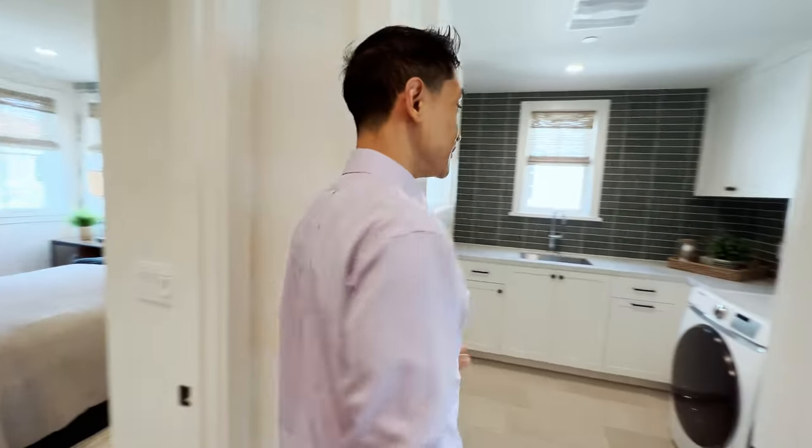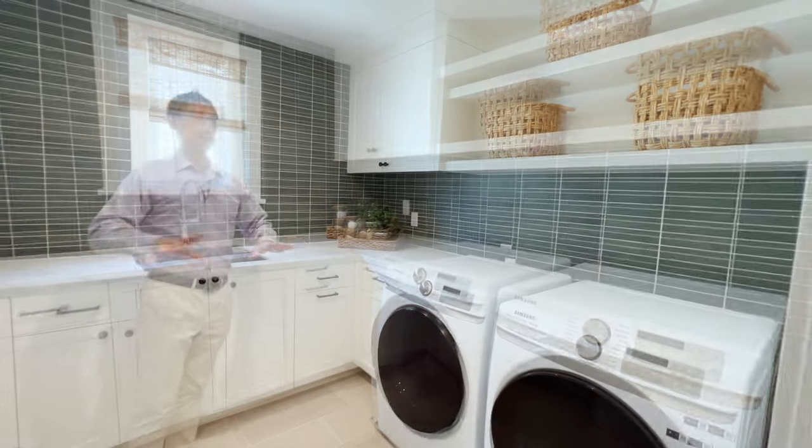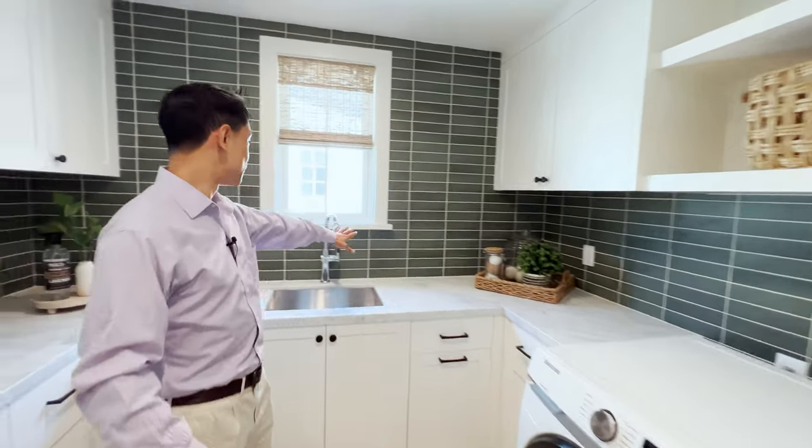Here is the laundry room — this is not just any laundry room. It's really nice with handmade tiles on the wall, white grout, and a green color that is very natural and calming. You can do your laundry in here and feel at peace.